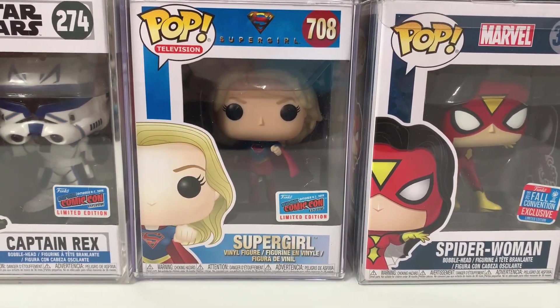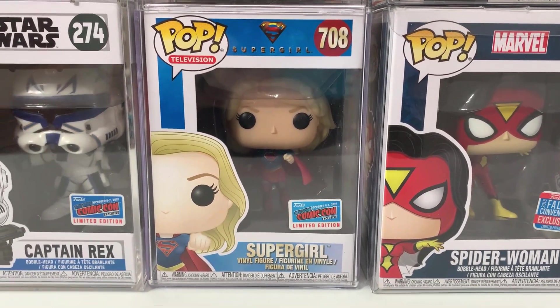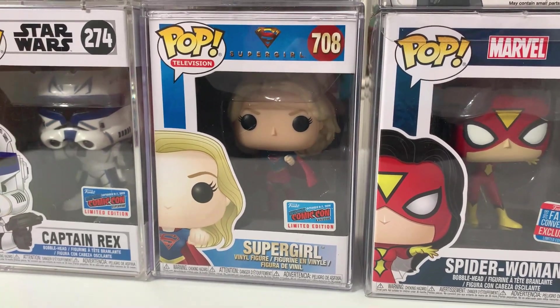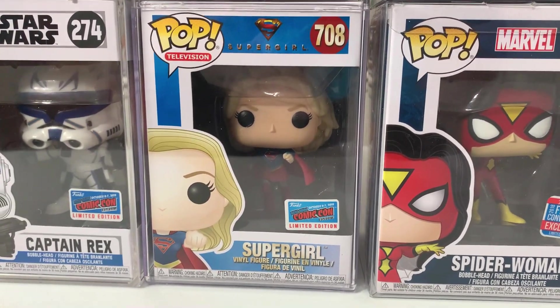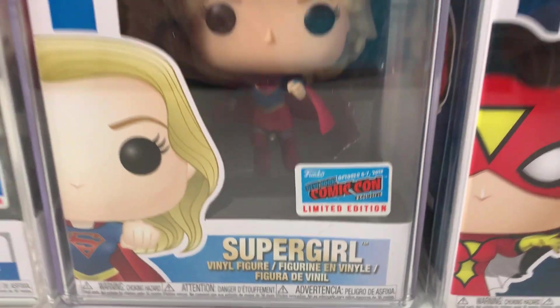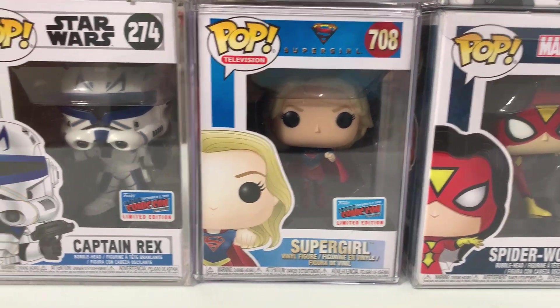Up next, we have the flying Supergirl from the Supergirl show. Just like the Flash, we absolutely love Supergirl. They have not made many Supergirl pops, and this is the only one from her show, so we are very lucky to have this one — and very fortunate to have it with the actual con sticker, as this one has appreciated quite a bit in value.